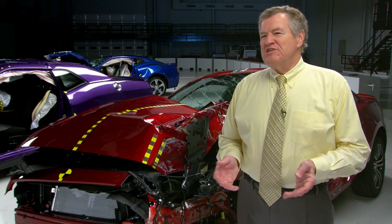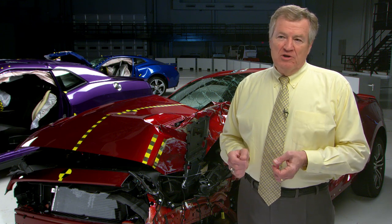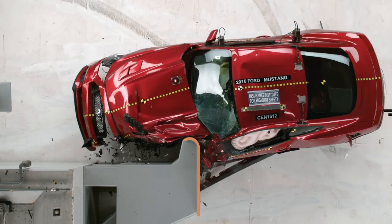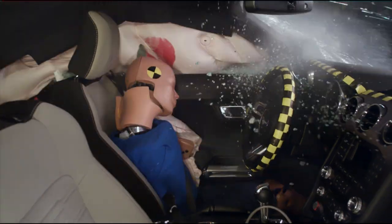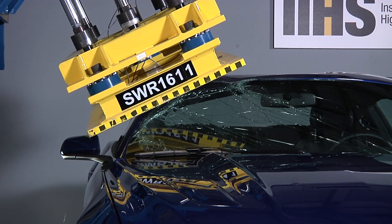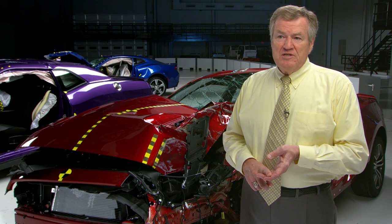The Mustang was redesigned for the 2015 model year and it's just one rating away from earning top safety pick status. If it just improved its small overlap crash performance from acceptable to good, it would be there. It also earns good ratings in our four other crashworthiness evaluations and it has an available forward collision warning system to help keep you out of crashes in the first place.